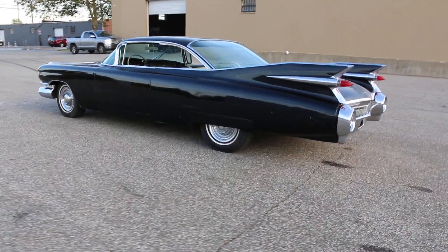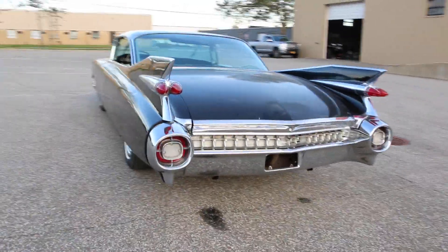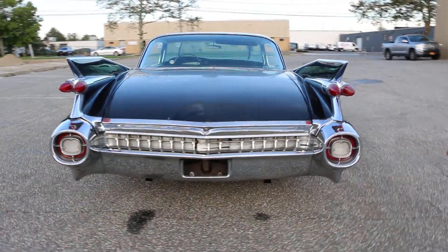This car is priced to sell. Definitely can't find them in this price range anywhere, especially running and driving.